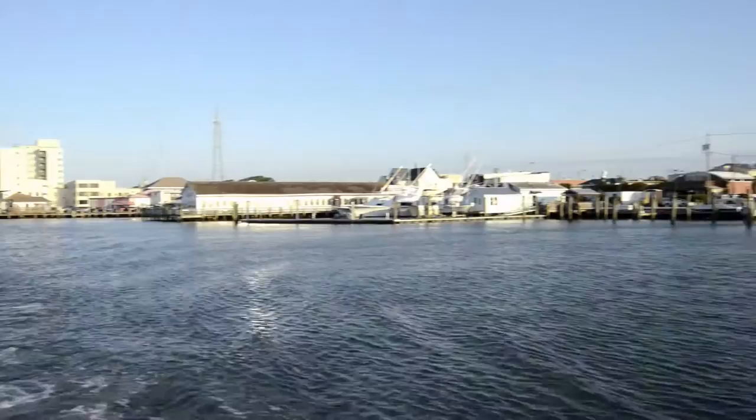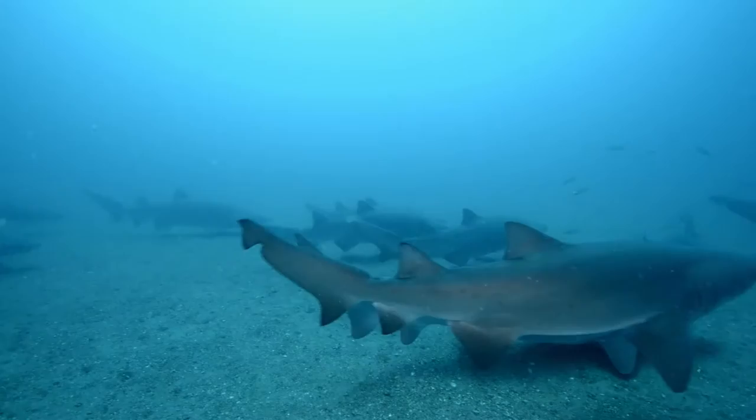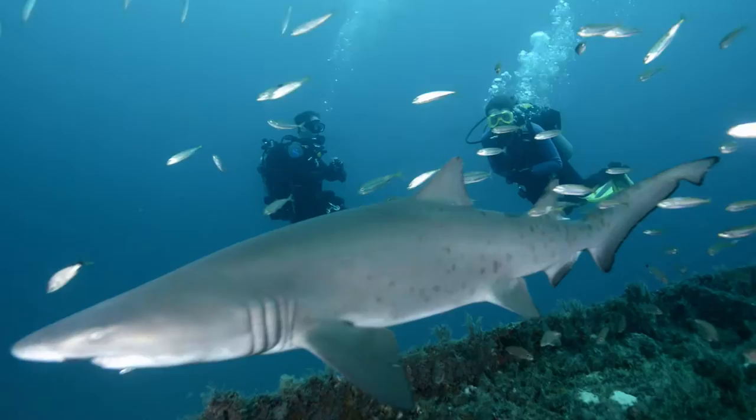Wreck diving off the North Carolina coast draws divers from all over the United States, and even the world, to experience what it's like to dive with sand tigers in their natural habitat. The sharks range in size from the three-foot juvenile to the larger females who max out at a respectable ten and a half feet in length and weighing 350 pounds. The warm Gulf Stream waters push in close to the coast in the summer months, creating ideal warm water conditions for divers to experience close encounters with these amazing sharks.